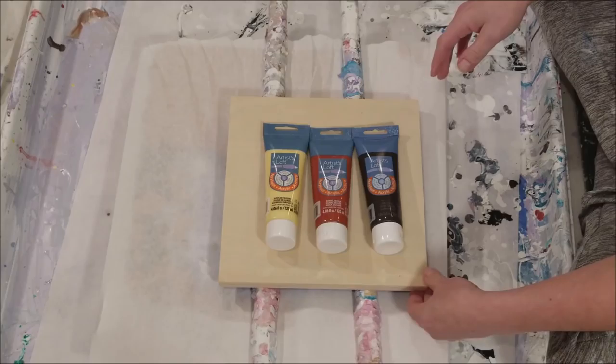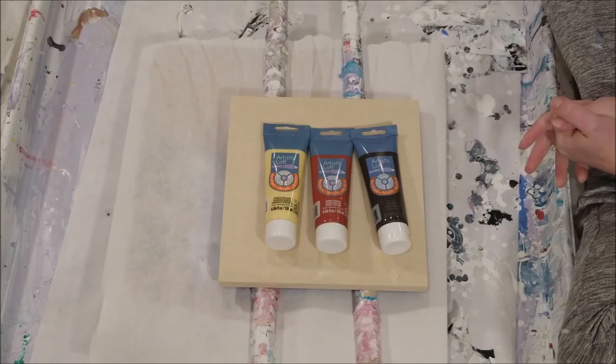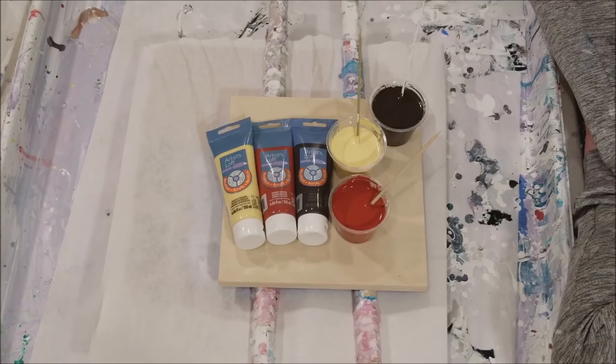I also mixed up a vermilion which kind of looks good with those colors, but I'll stick with these three. I've been trying to decide what to do, and actually now that I'm sitting here looking at them, I'm thinking maybe I should make the Naples yellow the background — the negative space. That might be really cool.